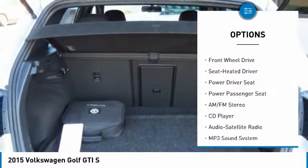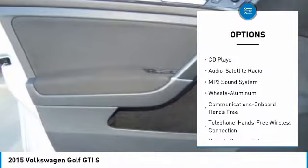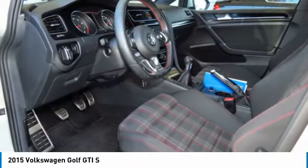Power passenger seat, traction control, anti-lock braking system, Bluetooth wireless data link for hands-free phone, air conditioning, power steering, cruise control, aluminum wheels, floor mats, rear defrost.